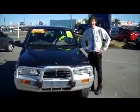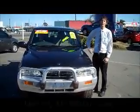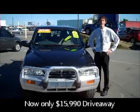This vehicle has only travelled 60,000km and we're covered with 12 months of registration. It was $18,990, now only $15,990 on the road drive away. Come and see us for a test drive.